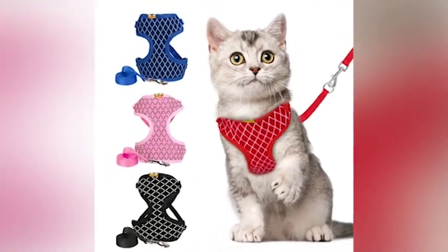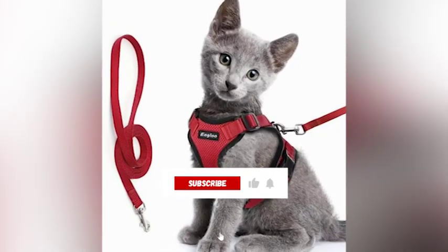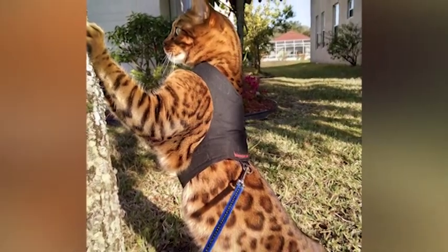Remember to consider factors such as size, material, and design when selecting a harness, and take your cat's personality and preferences into account. With these tips in mind, you'll be able to find the perfect harness for your furry friend in no time. Thanks for watching and we'll see you in the next video!